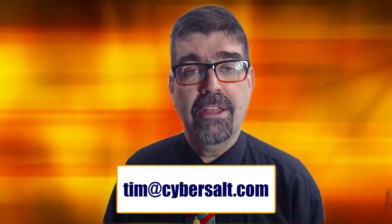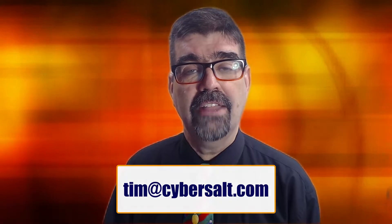I also work on Joomla sites — build them, maintain them, migrate them. If you're looking to hire someone long-term or short-term, or just to get out of a spot, send an email to tim@cybersalt.com and let's talk.